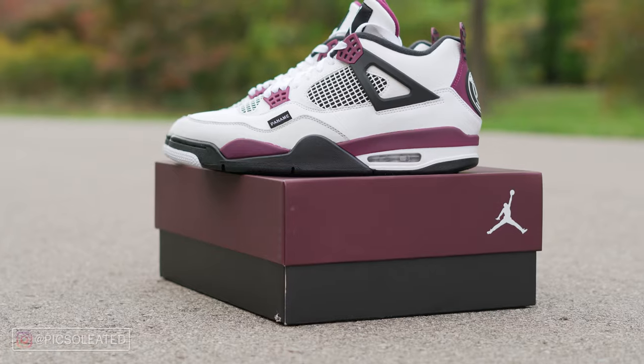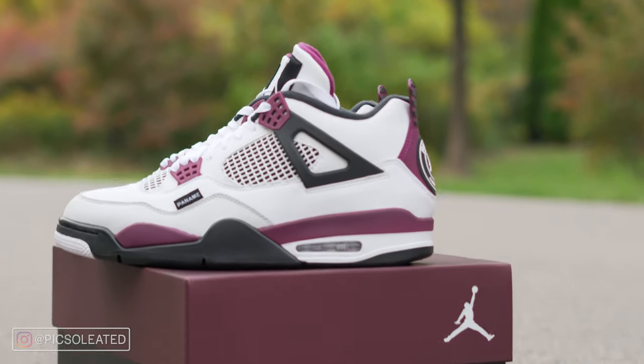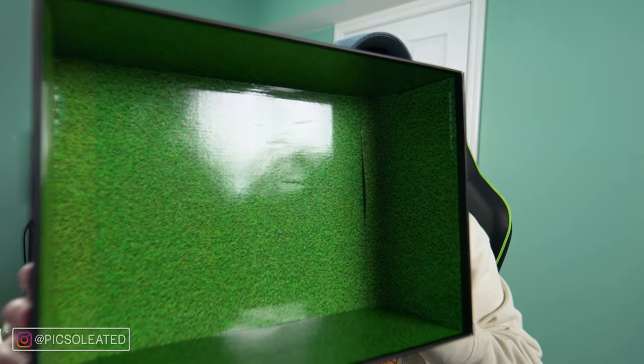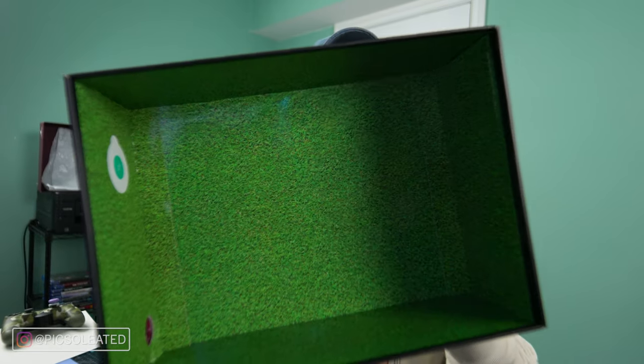Starting off with the box: instead of the standard Jordan 4 box with cement print, we have this PSG branded box that has a maroon lid. What's special about it is when you open it up, there's a soccer field print overlaying the entire interior of the box — as a reference to the sport PSG plays. This looks like a very high res turf print, so shout out to Jordan Brand for that.